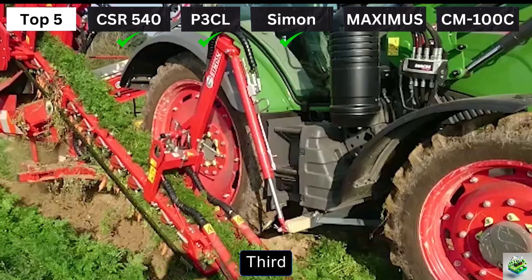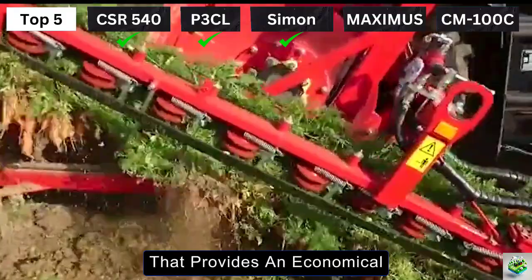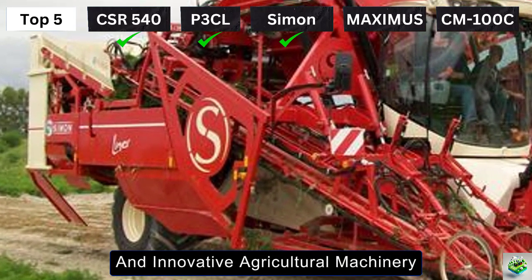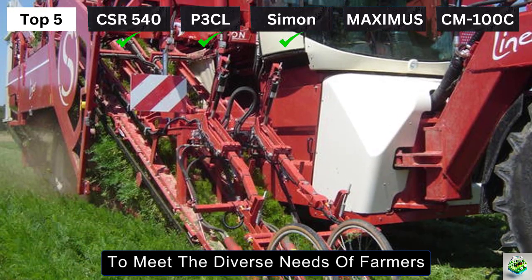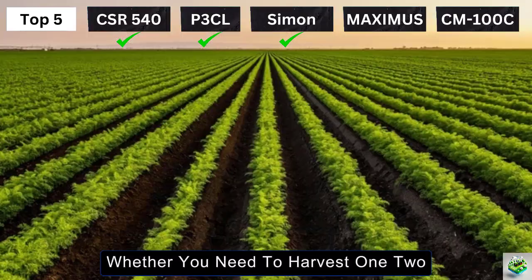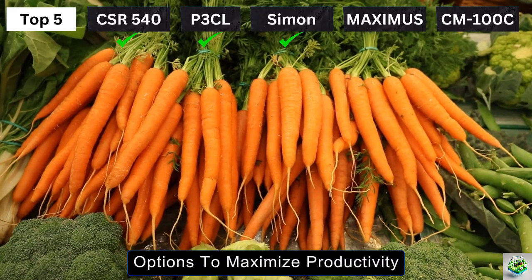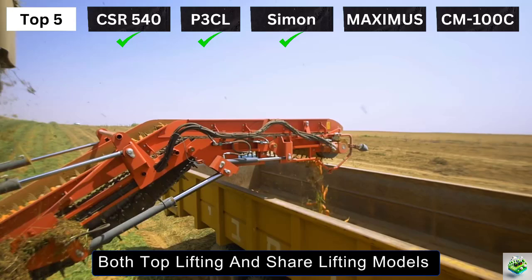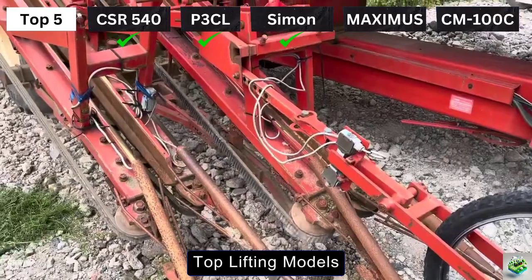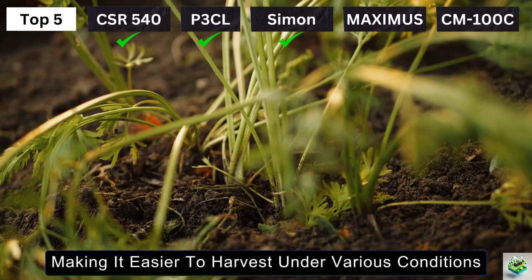Introducing the Simon Carrot Harvester, a machine known for its advanced design that provides an economical and gentle solution for harvesting carrot crops. Produced by Simon, a company known for its durable and innovative agricultural machinery, this harvester is available in various models, including tractor-mounted, trailed, and self-propelled options. Whether you need to harvest one, two, three, or even four rows at a time, Simon's machines offer flexible options to maximize productivity. The Simon Carrot Harvester comes in both top-lifting and share-lifting models, allowing farmers to choose the best system for their specific crop conditions.